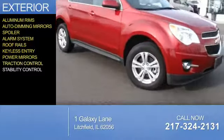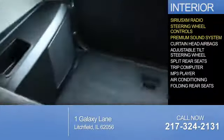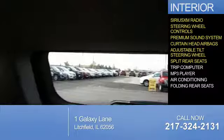Inside you'll find Sirius XM satellite radio, steering wheel controls, a premium sound system, curtain head airbags, an adjustable tilt steering wheel, split rear seats, a trip computer, an MP3 player, air conditioning, and folding rear seats.